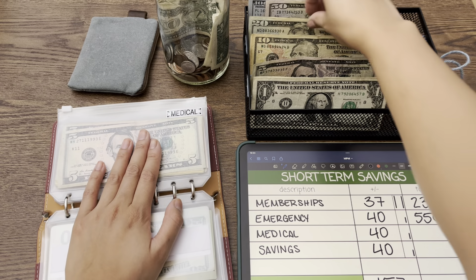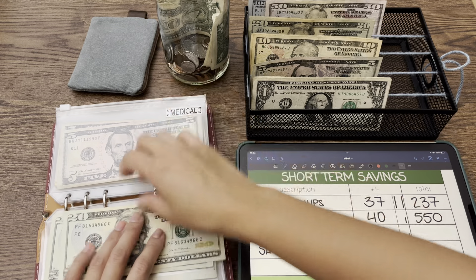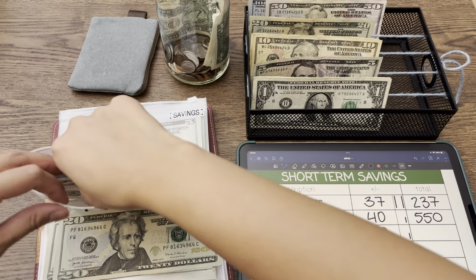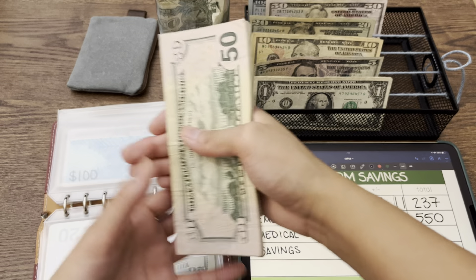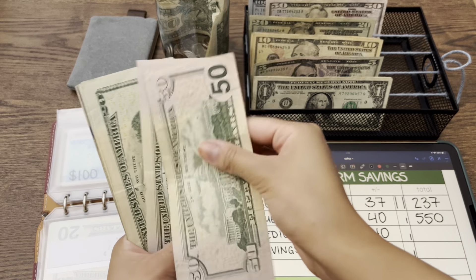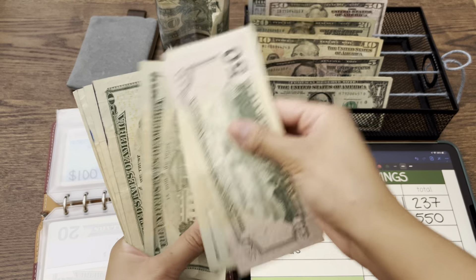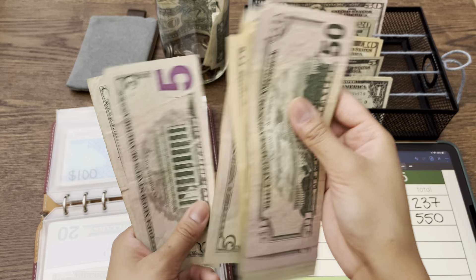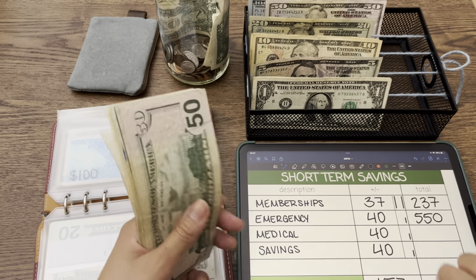Medical is getting $40 as well. Like I said, I'm not doing the bill exchange right now — it will happen soon. I just want to get some of these categories to the halfway mark and then I'll be doing that exchange. So in total we have $475 in medical.